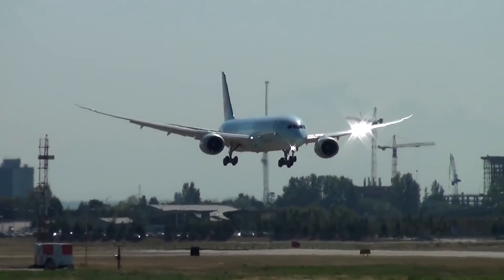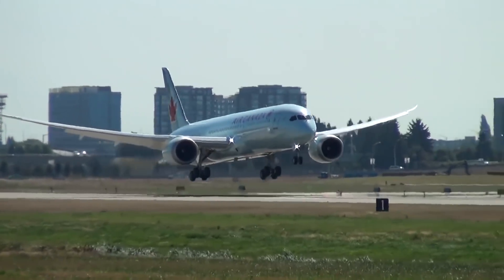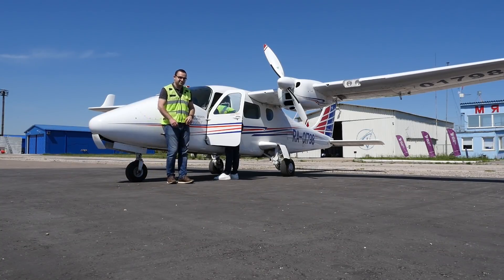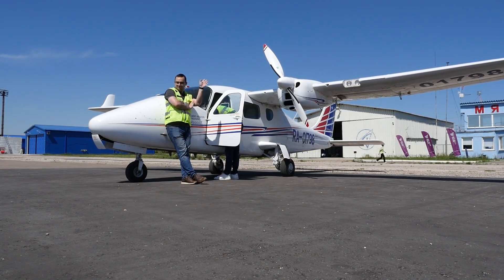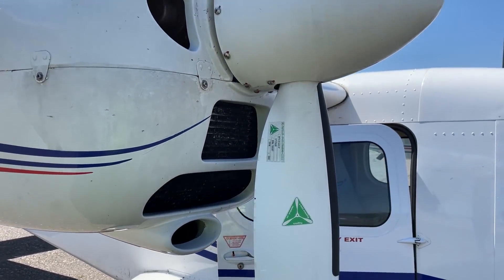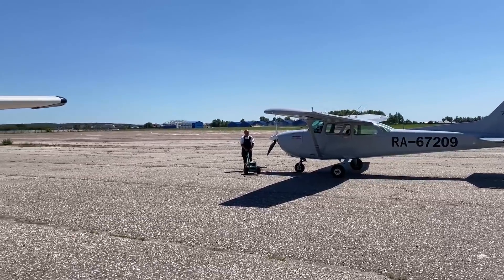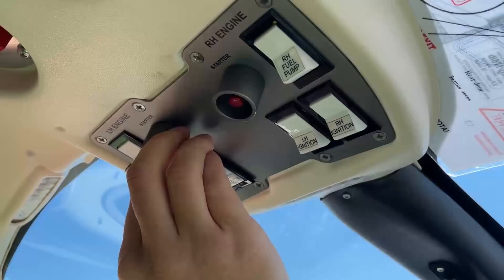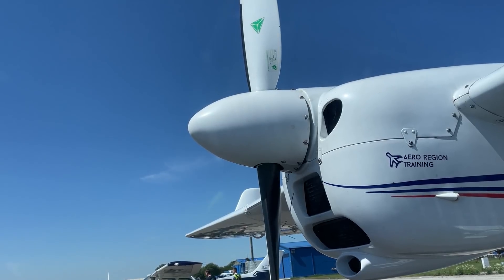For a layman accustomed to economic logic — the fewer engines the better — an obvious question may arise: a four-seater airplane with a maximum weight of about 1,200 kilograms, twin-engined? Do you have nowhere else to put these engines? This question is a topic of eternal debate. On the one hand, the single-engine concept is clearly successful — 44,000 Cessna 172 planes are proof of this. But Tecnam also has a couple of tricks up its sleeve. And so, to the power plant.